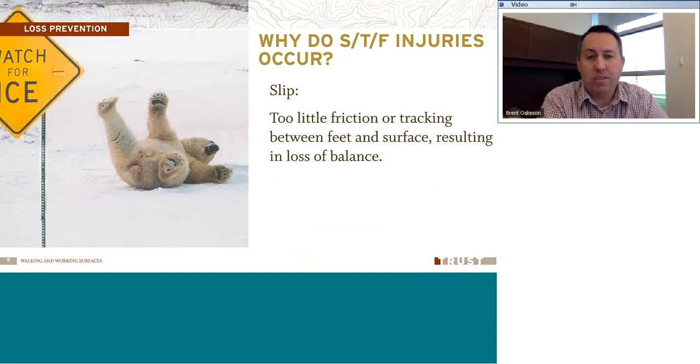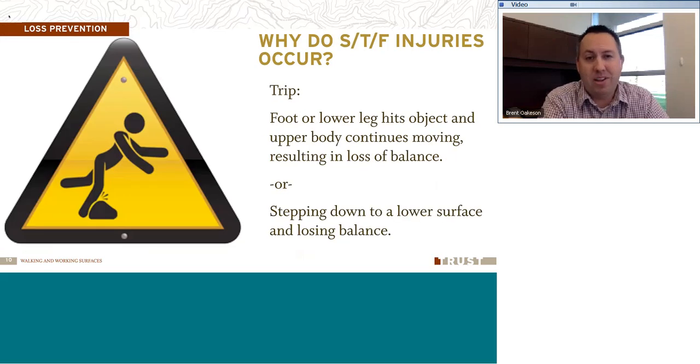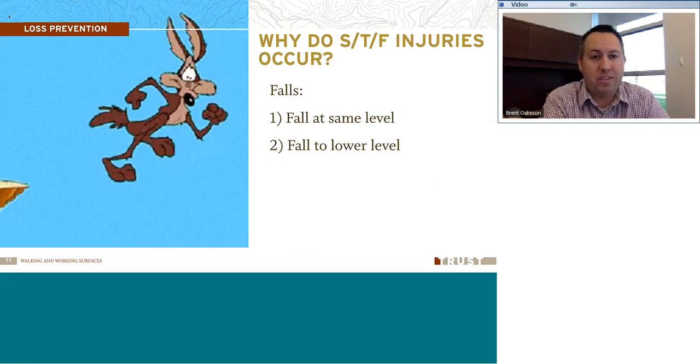Why do slip, trip, and fall injuries occur? A slip is defined as too little friction or traction between the feet and the surface, resulting in a loss of balance. Maybe it's out on ice or some type of surface you're walking on, but it can catch you by surprise. A trip is when your foot or lower leg hits an object and the upper body continues moving, resulting in a loss of balance. Or stepping down to a lower surface and losing your balance. We can prevent those by looking at our workplaces and watching for those things.